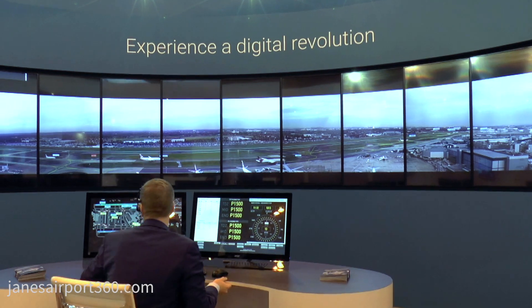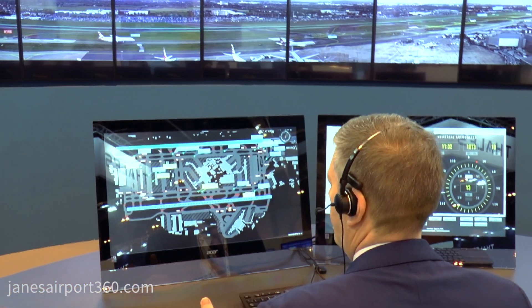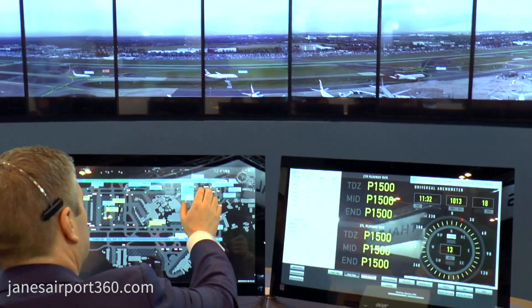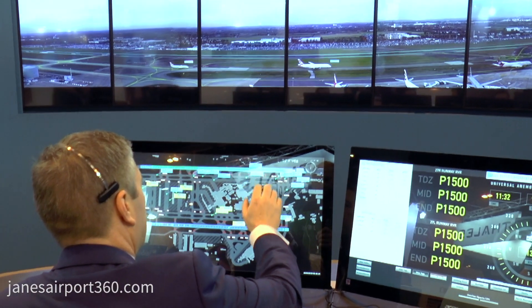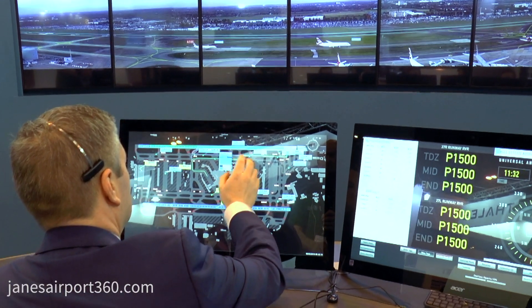On the panel beside us, we have ASM GCS type data integrated into the Searidge UI map. Through this display we have the ability to enter instructions such as showing us the optimum taxi route. We also have the ability to show this optimal taxi route or an alternate.